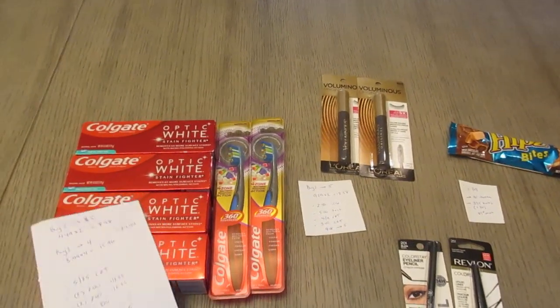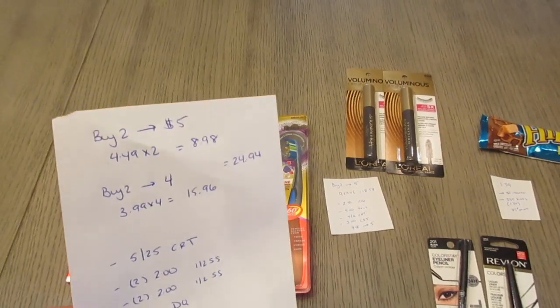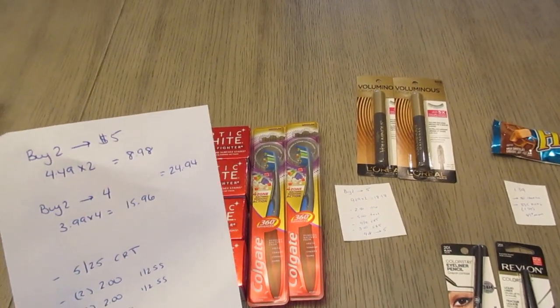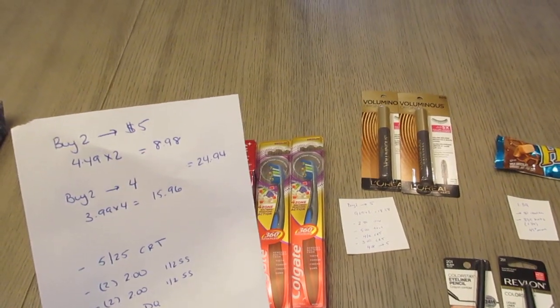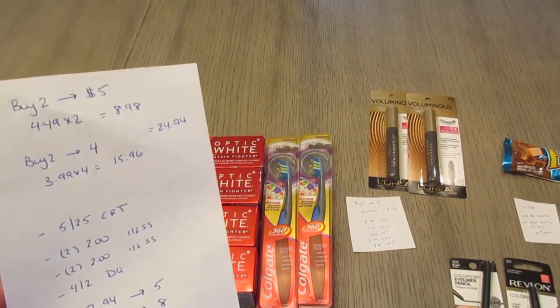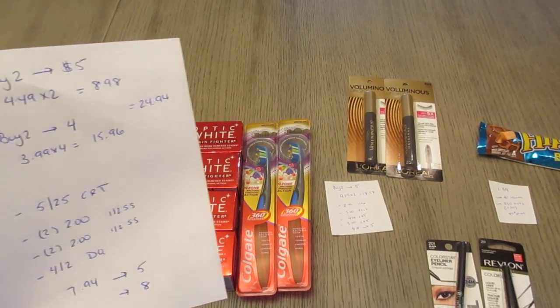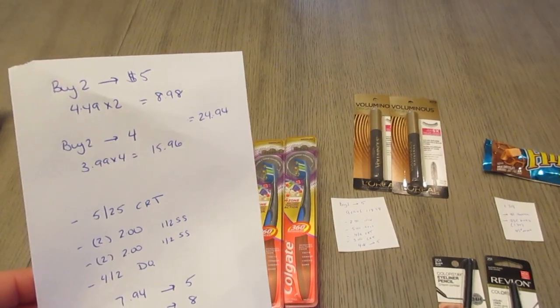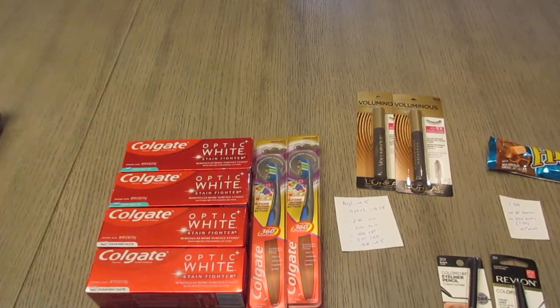The first deal I have is on the Colgate — two different deals here. The toothbrushes are part of a buy two, earn back five. You can do the deal twice, but I only did it once. They are $4.49 each, so two of them would be $8.98. The toothpaste deal is buy two, earn back four — also a limit of two, and I did do that deal twice. I have four of them here at $3.99 each, so it was $15.96. I have a total of $24.94 from Colgate.